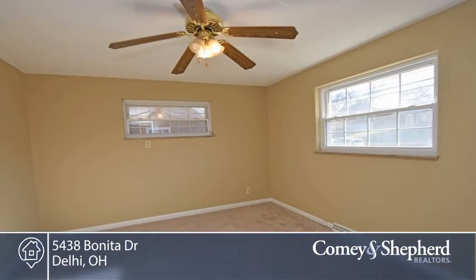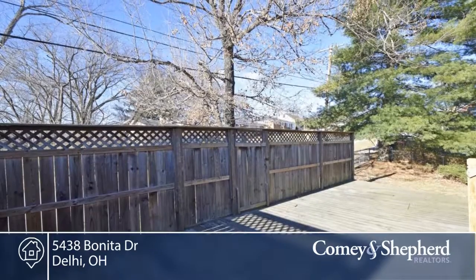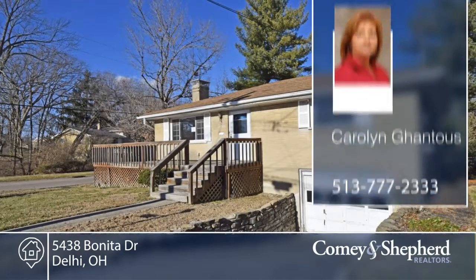Here's a Freddie Mac First Look period. We'll only accept owner-occupant offers through January 16th. Call Carolyn for your tour of this two-bedroom, one-bath home.